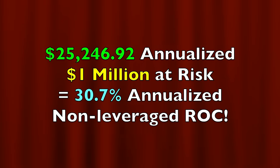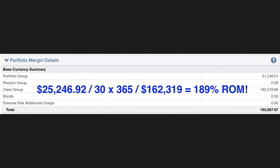If you annualize that return on the approximately $1 million we had at risk, it equates to a 30.7% annualized non-leveraged return on capital. If you're curious about the return based on the required margin of $162,319, it equates to a 189% annualized return on margin.